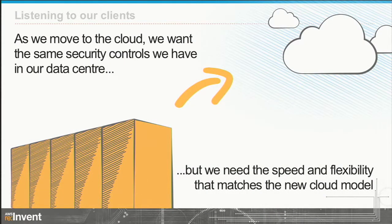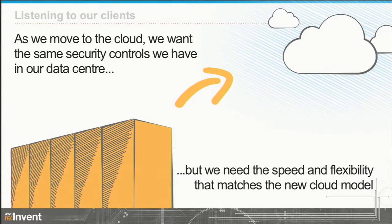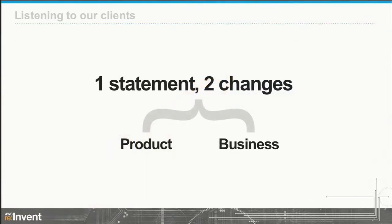So looking back at that customer quote: we moved to the cloud, we want the same security controls we have in the data center, and we want to match the speed and flexibility of the cloud. That simplified model for the manager service is what enables us to do that. That customer statement drives two types of changes for us as a product team: product changes and a lot of business changes associated.